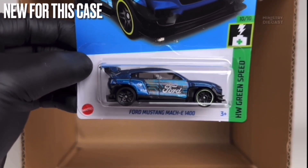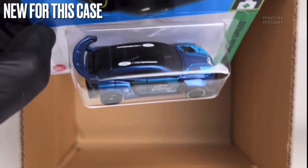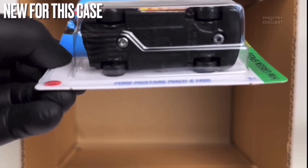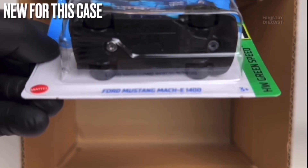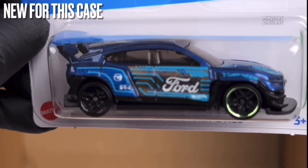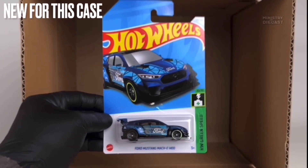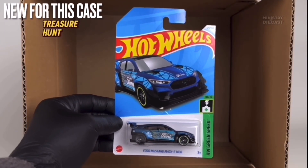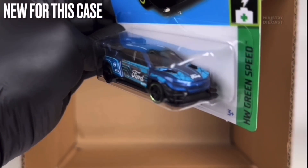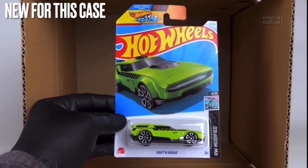Next up we do have the Ford Mustang Mach-A 1400 — a really nice recolor and also the treasure hunt for this case, so it will be pretty sought after. This thing does receive side and top tampo work, has been painted in metallic dark blue, and is rolling on mismatched wheels — completely black five-spoke wheels in the rear and black five-spoke wheels with a chrome green lip in the front. I'm a big fan of this treasure hunt and I'll definitely be hunting this thing down.